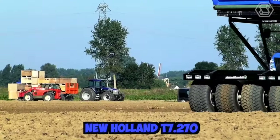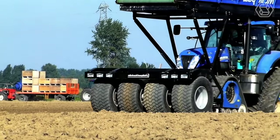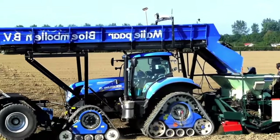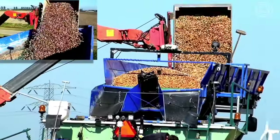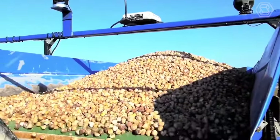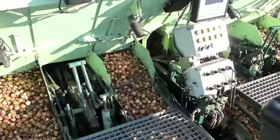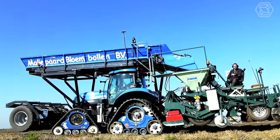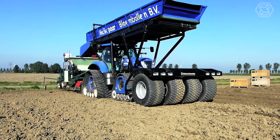The New Holland T7.270 is a powerful tractor well suited for a wide range of agricultural applications, including planting tulip bulbs. Its powerful hydraulic system allows for precise control of planting equipment, while its advanced GPS technology helps ensure that bulbs are planted at the correct depth and spacing for optimal growth.